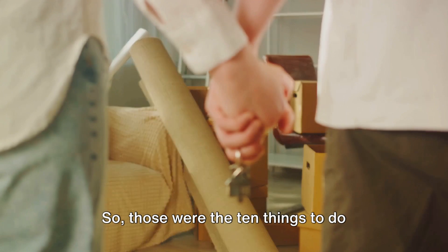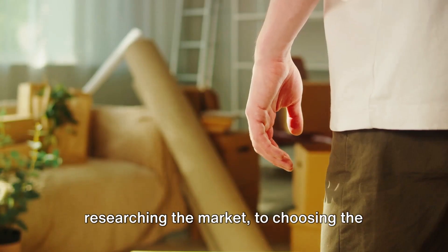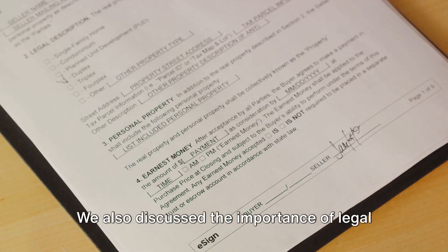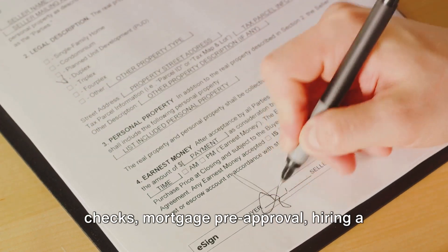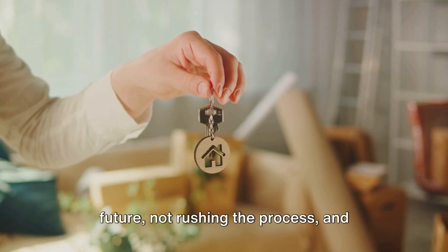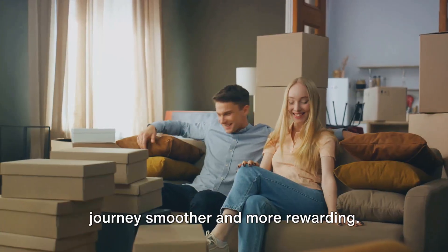So those were the 10 things to do before buying a property — from understanding your budget and researching the market, to choosing the right location and getting a property inspection. We also discussed the importance of legal checks, mortgage pre-approval, hiring a real estate agent, planning for the future, not rushing the process, and trusting your gut. These steps can make your property buying journey smoother and more rewarding.